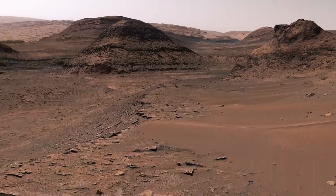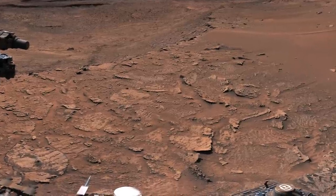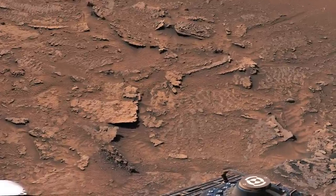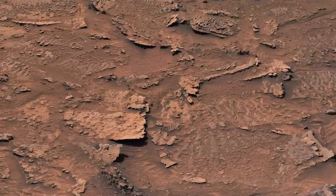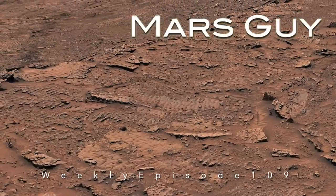The Curiosity rover was a few billion years too late to splash in the water, but it has now discovered the aftermath of wind-driven waves preserved in rocks on the shore of an ancient Martian lake, on this episode of Mars Guy.